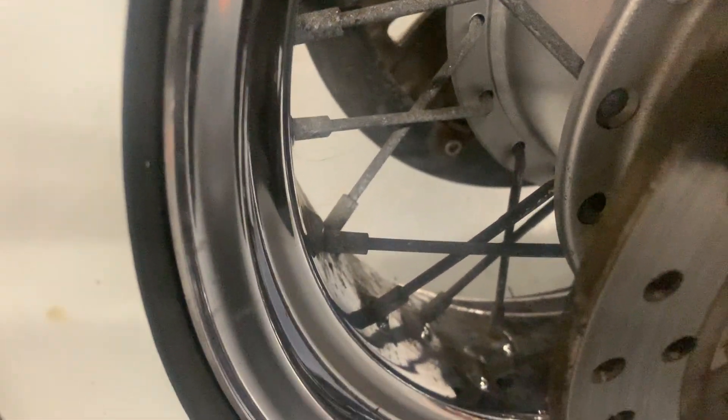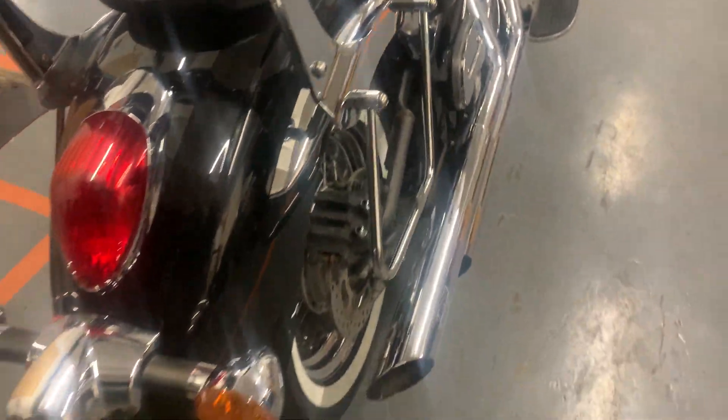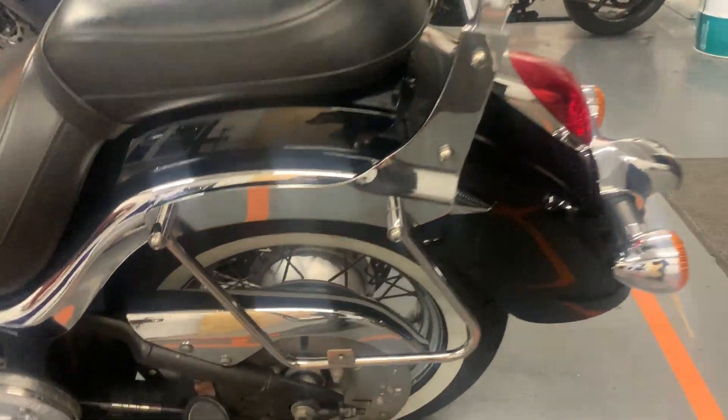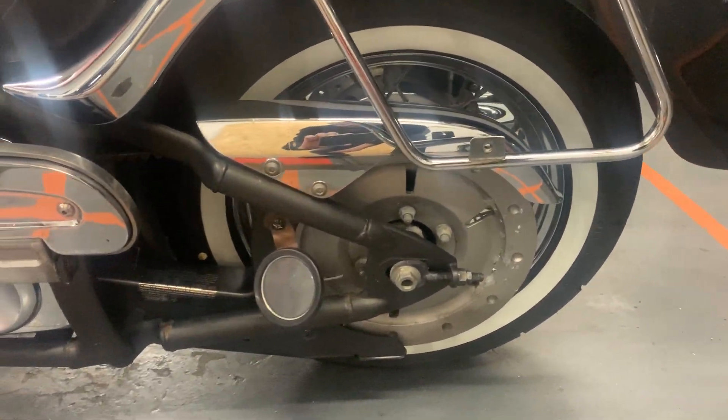The rear wheel is similar to the front, maybe a little bit worse, but the majority of the rim is still in very nice condition. This side's all pretty much the same. Can't see any accident damage anywhere.